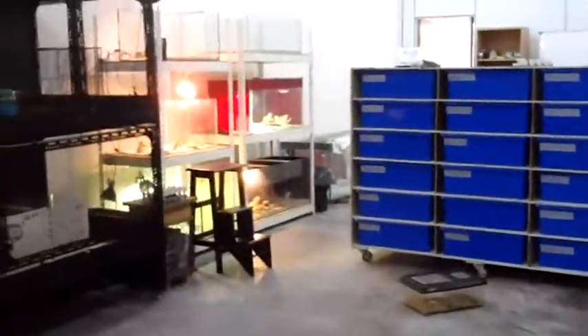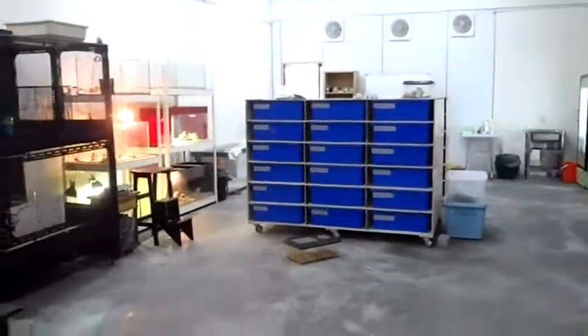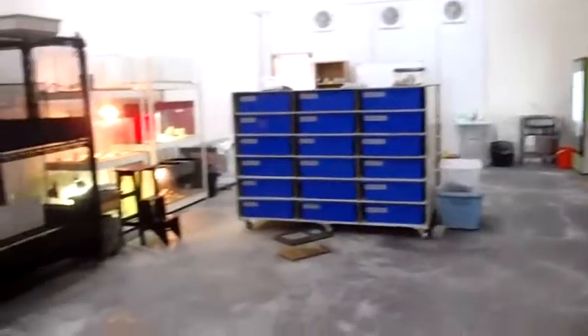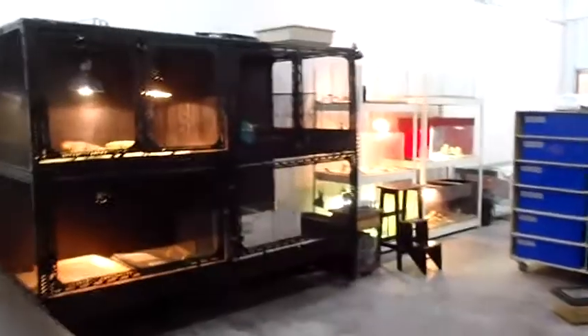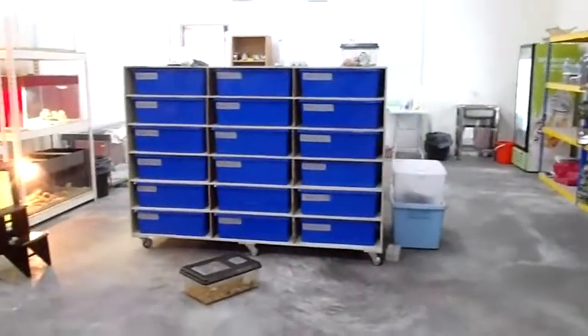Hey guys, this is Kim again and we're here in Klang at Hero Pets. Remember the last video I made, we were still cleaning up and the place was looking really empty. Right now we've got some racks in, we've got some animals in. So I'm gonna make an update video to show you what we've done, what the owner Fumi has done with his shop, and I'll show you around what we have.